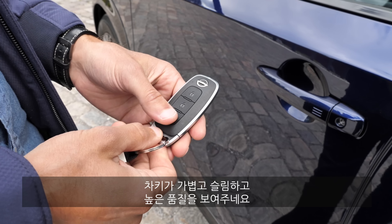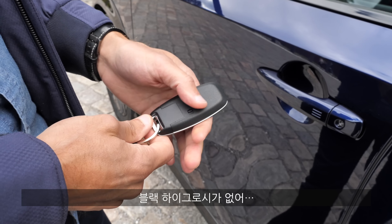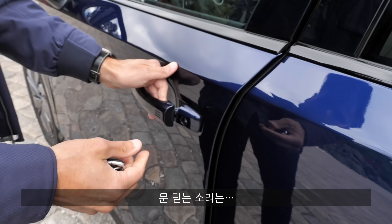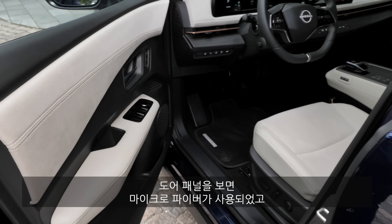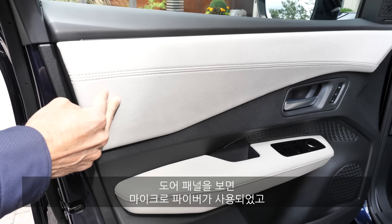Moving towards the interior, the key fob is slim, light, and high quality — and no high gloss piano lacquer, which is great. The door closing sound is very good: low frequency and sonorous. And look at the interior materials here at the doors — this is the Alcantara or microfiber equipment.